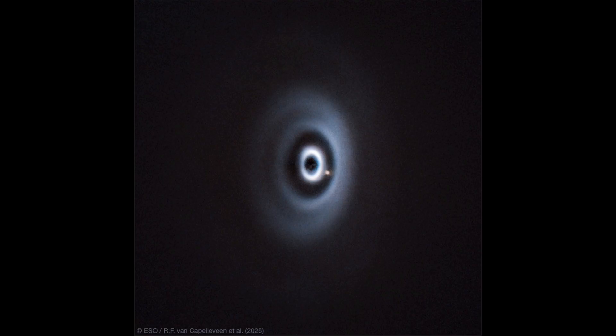It collects some of that material into itself, growing into a larger object, and it expels some of it out. Some of it gets pushed out further into the disk, and some of it gets expelled out of the system altogether. Over time, there will just be a planet there with very little in that orbit.